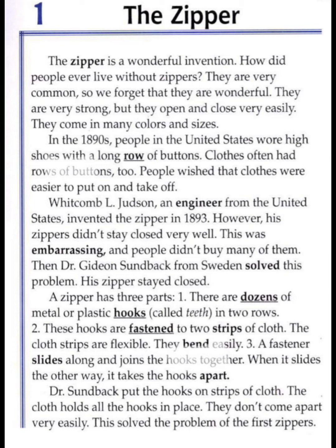Whitcomb M.L. Judson, an engineer from the United States, invented the zipper in 1893. However, his zippers didn't stay closed very well. This was embarrassing, and people didn't buy many of them.